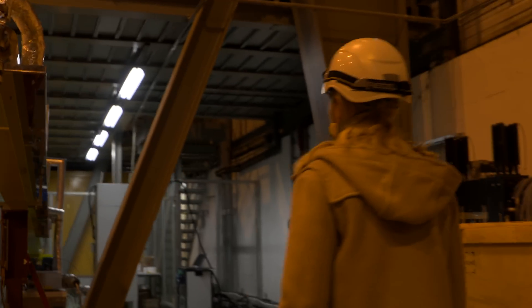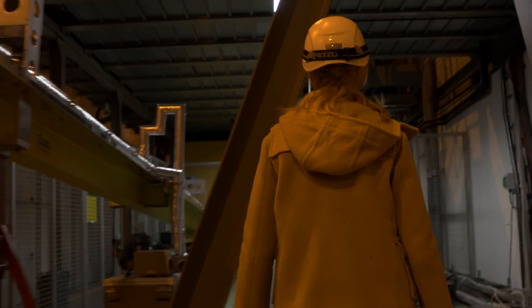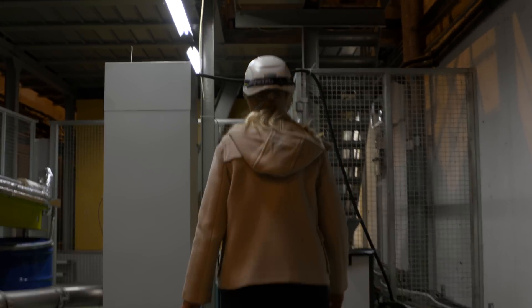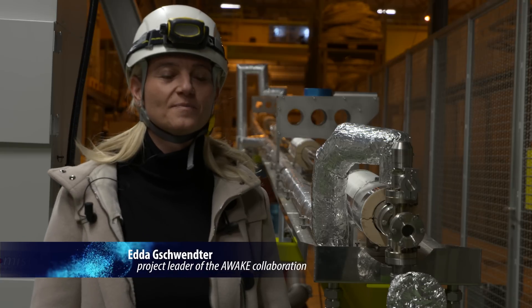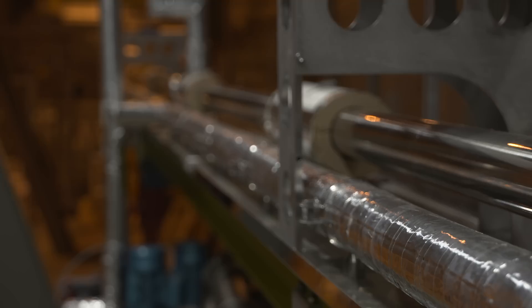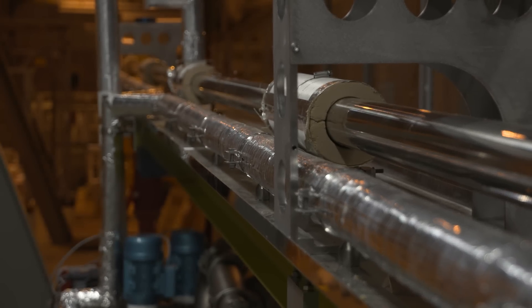My name is Edda Gschwendtner and I'm the project leader of the AWAKE experiment at CERN. AWAKE means Advanced Proton Driven Plasma Wakefield Experiment. This is a plasma cell — one of the key pieces of equipment we need for this experiment.